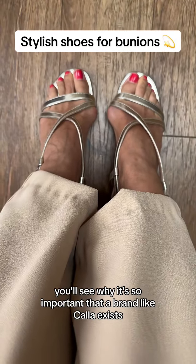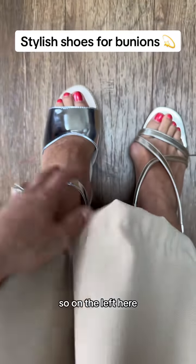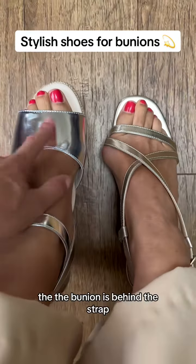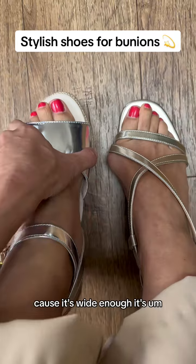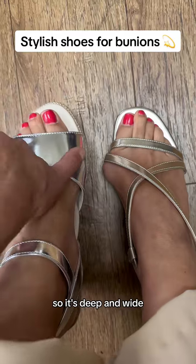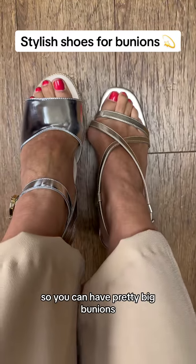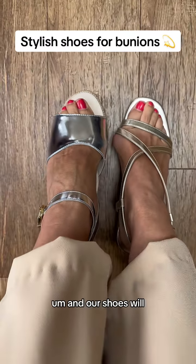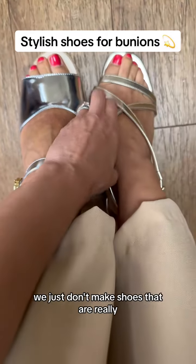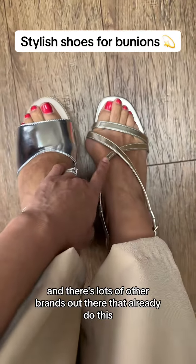So if I just show you some of our heels and what we do to remedy this, you'll see why it's so important that a brand like Callow exists. On the left here we have our heeled wedges, and as you can see the bunion is behind the strap because it's wide enough both this way and deep enough this way — so there's plenty of room for that bunion to go in there. You can have pretty big bunions just like mine and our shoes will fit you really well. We just don't make shoes that are really strappy like this, as there are lots of other brands out there that already do that.